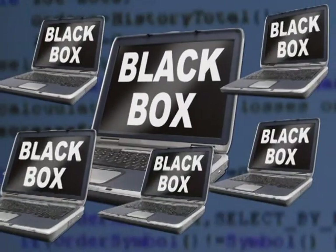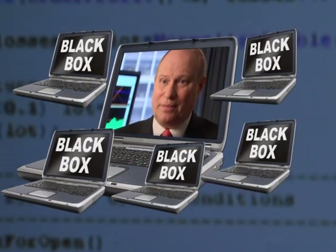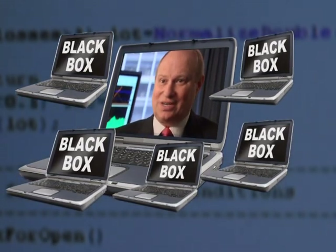Some of these codes are top secret. The black box is the system that is a total mystery to the trader. You buy a software program, you put it on your machine, you turn it on, and it generates buy and sell signals.